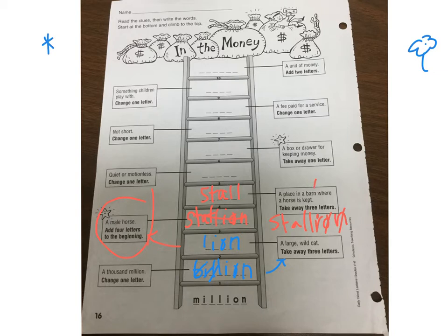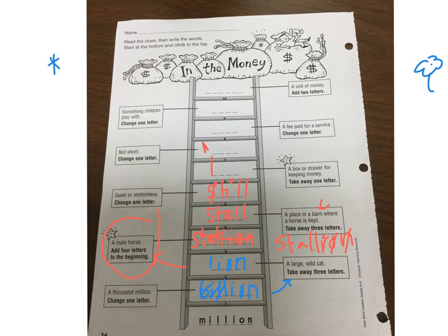I know you guys are thinking 'barn,' but that's not the word. So now you have 'stall' and the clue is quiet or motionless — change one letter. Be very, very still. 'Still.' Next: a box or drawer for keeping money. A lot of you may say 'register,' but the box that comes out at the end of the night to count your money — take away one letter — is actually a 'till.' T-I-L-L. Your register, your till.